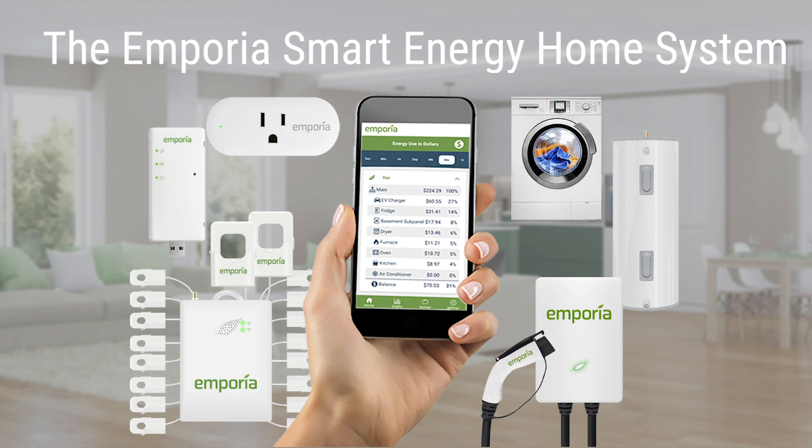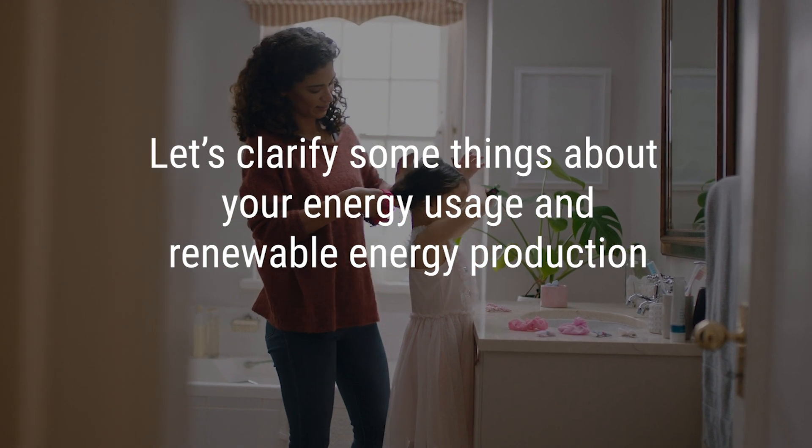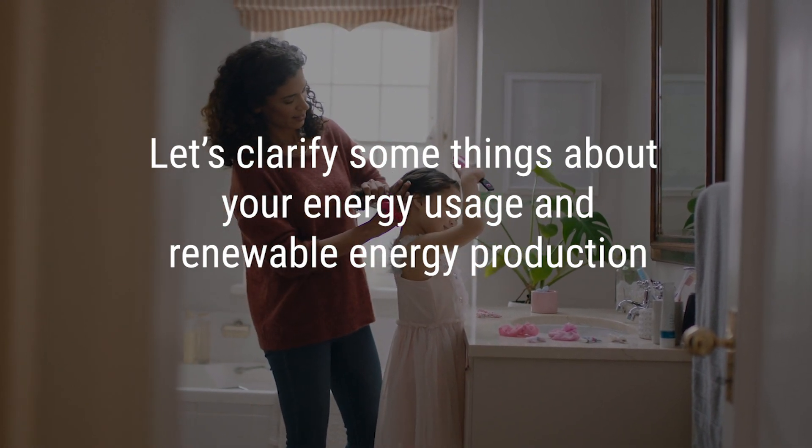We are creating the Emporia Smart Energy Home System. First, let's clarify some things about your energy usage and renewable energy production.